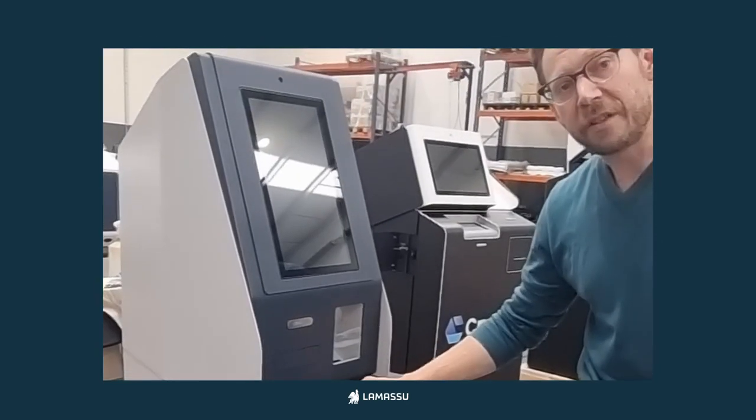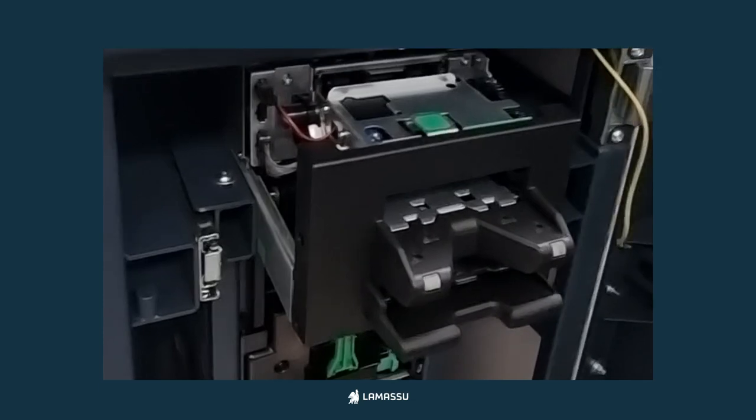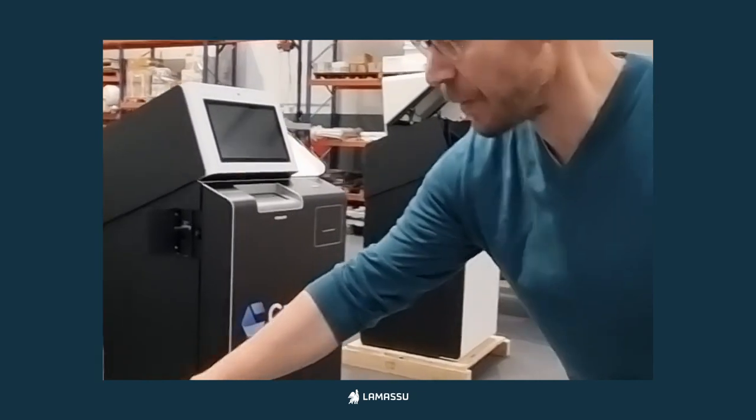Recycler means that you can take the same notes that come in and dispense them. In addition, it also has a batch acceptor, so instead of putting in one note at a time, you can put in 50 notes at a time — much better for higher capacity.